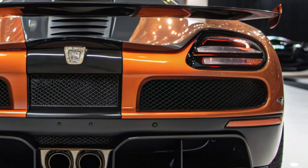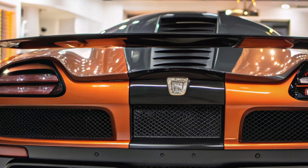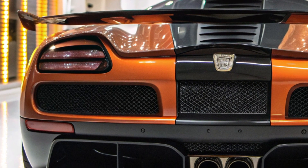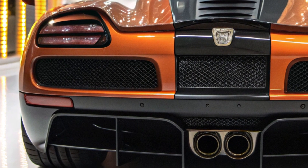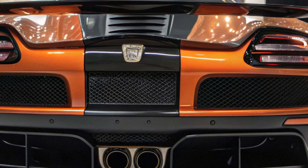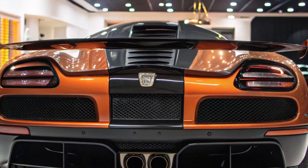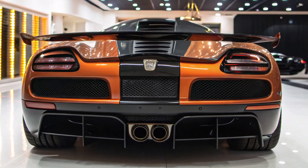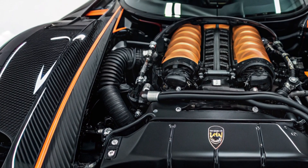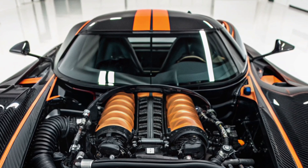But here's where it gets savage. Beneath that sculpted body lies the real beast: the 5.0-liter twin-turbocharged V8, now delivering a brain-melting 1,450 horsepower. Koenigsegg broke their own record again. This power plant isn't just louder — it's lighter, thanks to new titanium internals and a hybridized air-assist system that eliminates lag. The throttle response is nearly psychic. Blink and you're already doing 60. Breathe wrong and you've crossed 200.